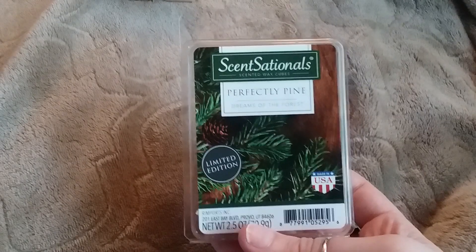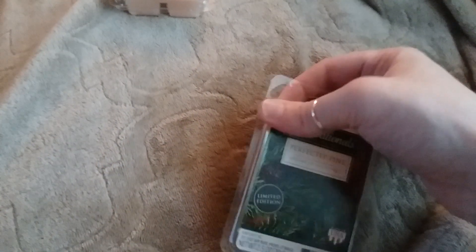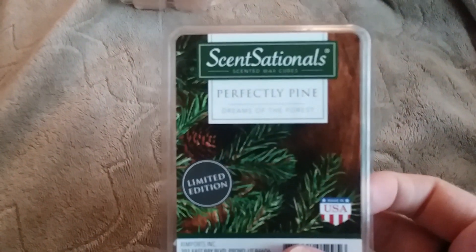Next, I have a couple from Sensationals. The first one I have is Perfectly Pine. It says limited edition, but this one comes back. I have melted this one — this one is actually my favorite scent. I know it's early to be melting this one, but I can't help it. I just love the smell of this one.